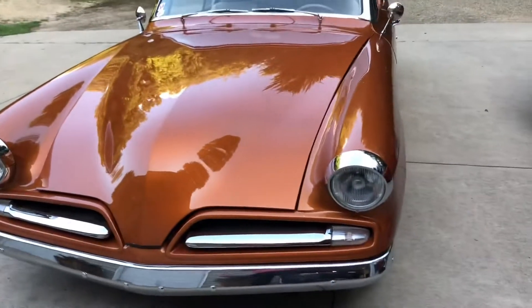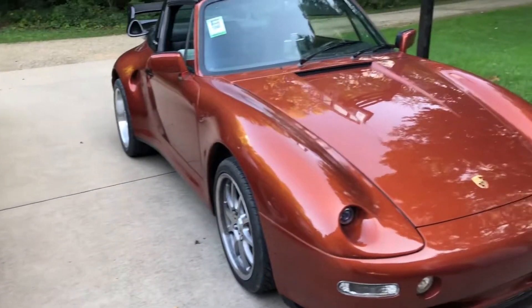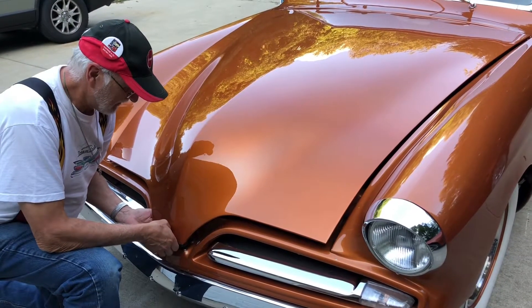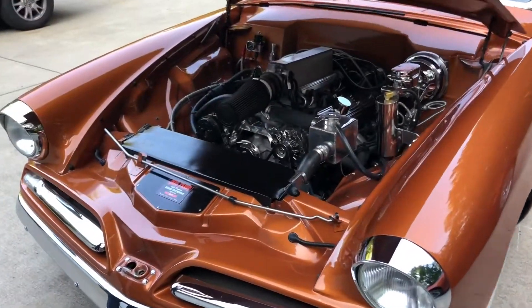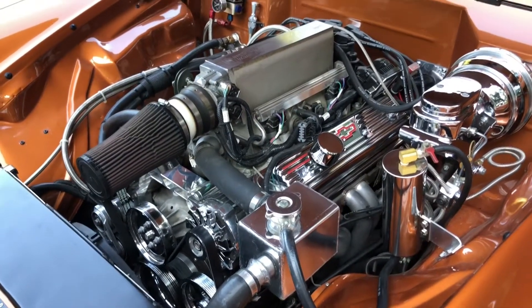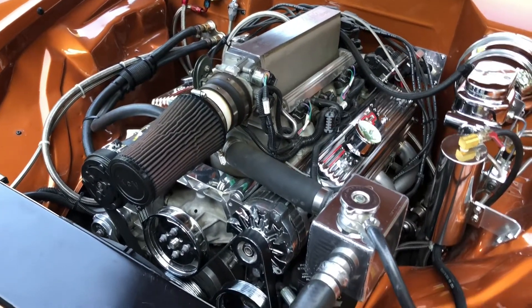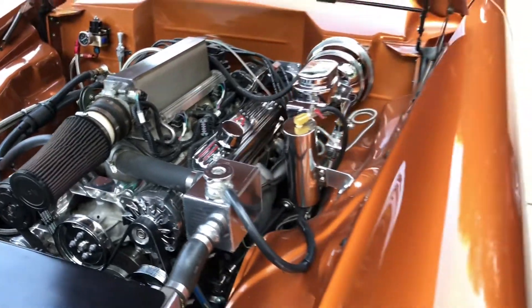Look at this car — sweet! Here we are, gonna look what's under the bonnet of this beautiful Studebaker. Ready? Can you say Chevy small block? Look at this, I'm gonna sneak around this way.